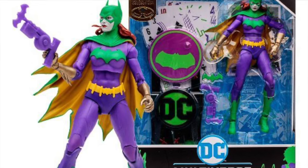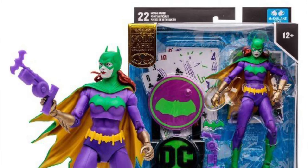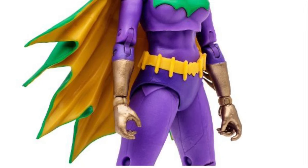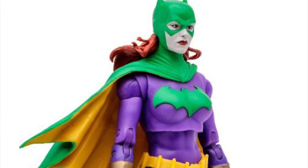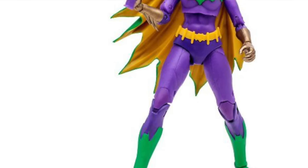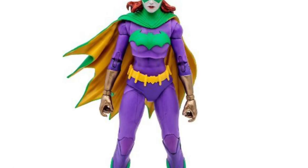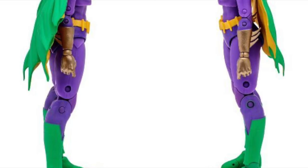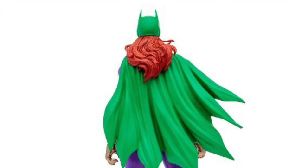The Target Gold Label exclusive Jokerized line continues with the Barbara Gordon Batgirl. It's going to be just a repainted Batgirl with all those crazy Jokerized colors. They have fixed the eyes — she is looking straight ahead. It's not a bad looking figure, it's just not something for me. But by now, if you are a Jokerized figure collector, your collection should definitely be popping.